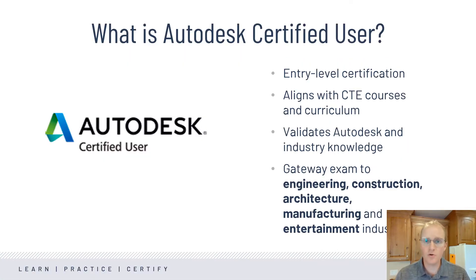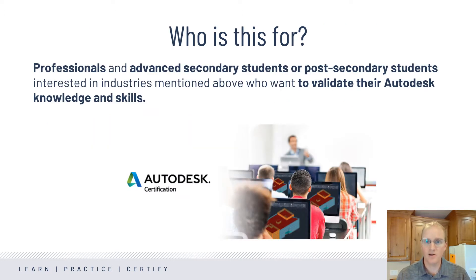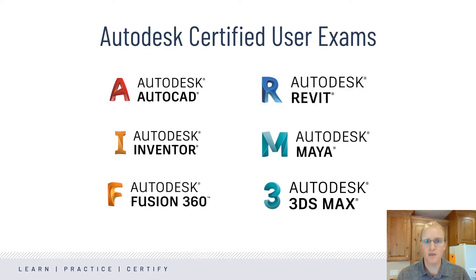The Autodesk Certified User Program is an industry-recognized way to validate proficiency with Autodesk software. Autodesk certifications are for professionals and students to validate their knowledge and skills. They are a clear indicator to current and potential employers or academic admission offices. We have exams that cover a number of key applications from Autodesk in the engineering, manufacturing, architecture, and entertainment spaces.